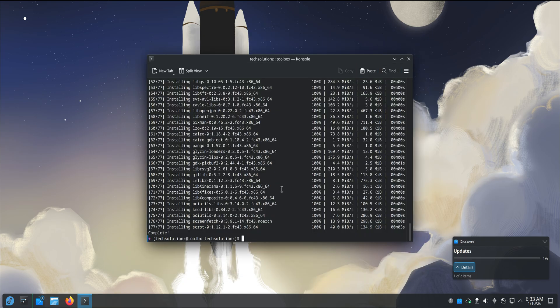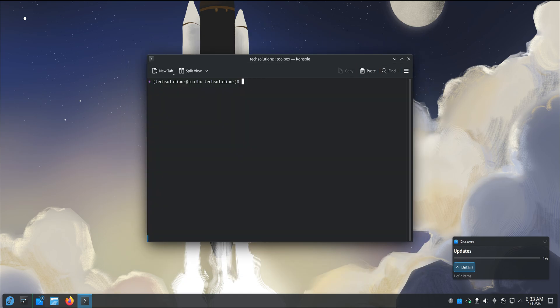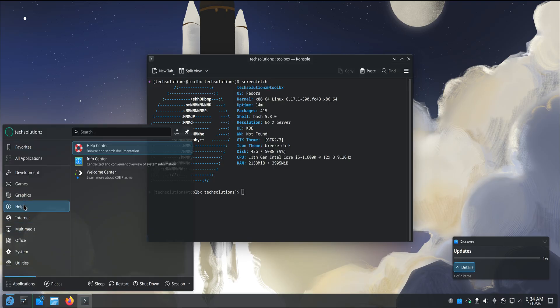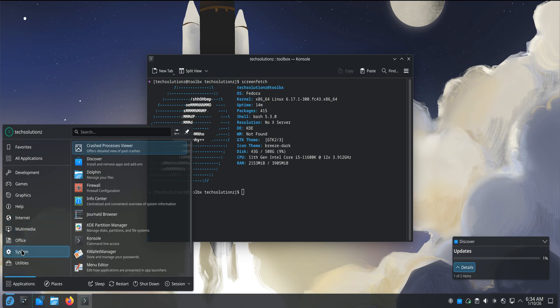Of course, this isn't a distro for everyone. If your idea of fun is constantly replacing core components, heavily modifying system internals, or experimenting directly on the base OS, Kinoite will feel limiting. It asks you to treat the system as a foundation, not a playground. But for a lot of people — especially those who want reliability without sacrificing a modern desktop — that's actually appealing.